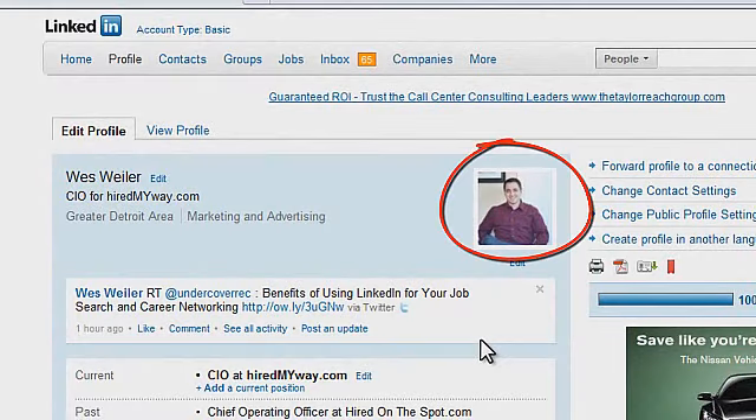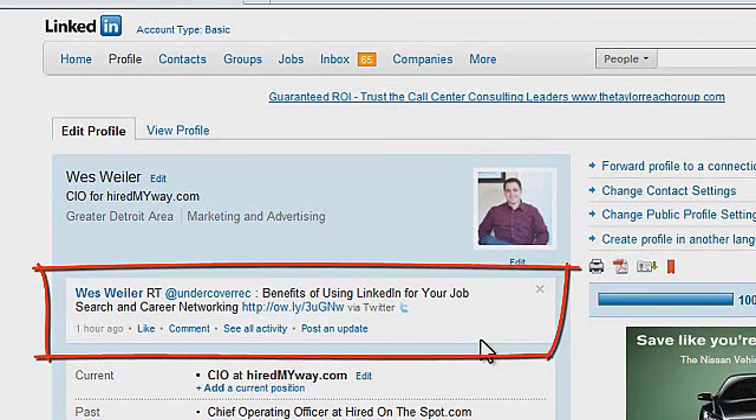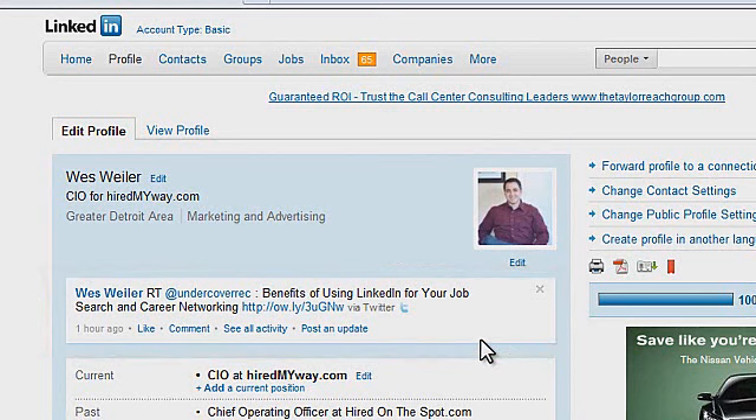We know that we have a professional picture up there that's good for employers to see. We've got our Twitter feed coming over so that the information we're sharing on Twitter will also be shared on LinkedIn. We've got a great summary so that right away we're letting employers know that we're the best candidate for the job. What else can we do on LinkedIn to help us in our job search?